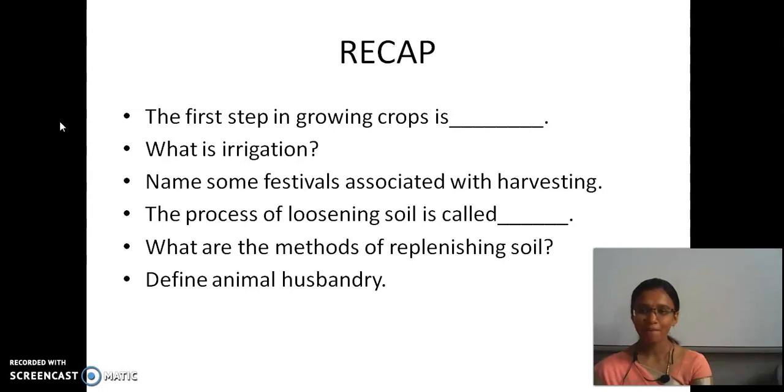First we saw soil preparation. The loosening of soil is called tilling, and we use a plough, hoe, and cultivator. The second step is sowing — there are two types: the funnel-shaped equipment (traditional method) and the seed drill. Then adding manures and fertilizers — we saw how to prepare compost, vermicompost, and the advantages and disadvantages of manures and fertilizers.